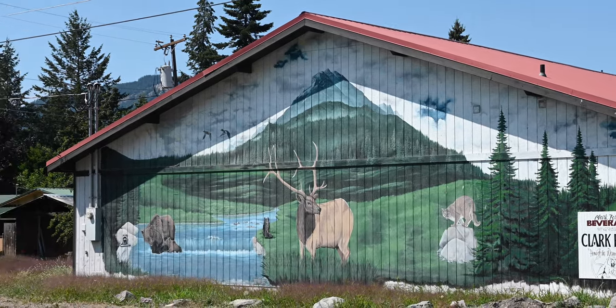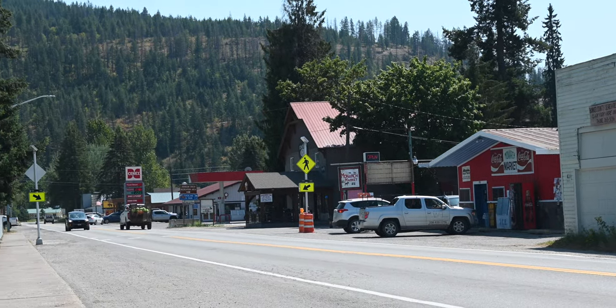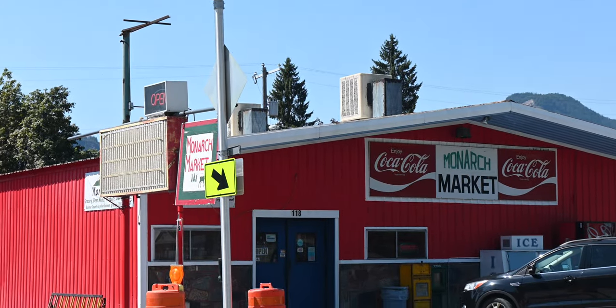Even though Clark Fork is a small town of about 500 people, there are a couple of local restaurants and smaller stores. We bought our groceries at the Monarch Market and gas and propane at the Chevron in town.